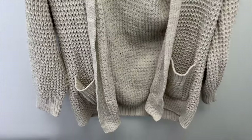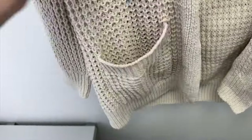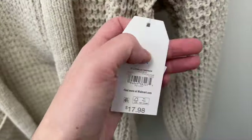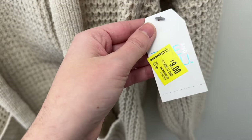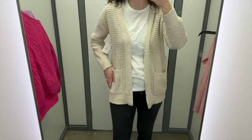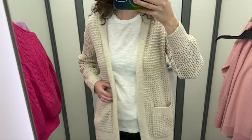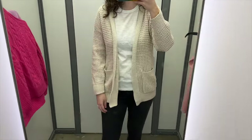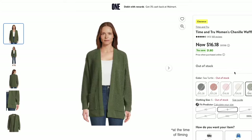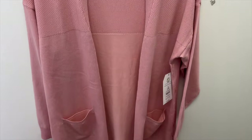Next up is this beige open front cardigan from Time and True. It's a loose chenille waffle knit with front pockets. I tried it in a size small and it retails for $17.98, but was on clearance for nine dollars. Cardigans like this are so versatile — you can wear them in spring, winter, and fall when you just want some extra warmth. The front pockets are great, the sweater is extremely soft, and the length hit below my hips. It's on clearance online but mostly out of stock.